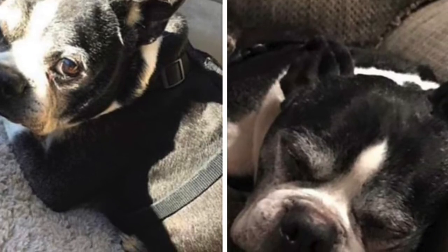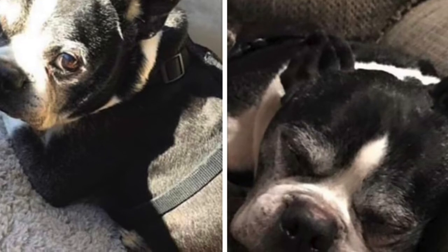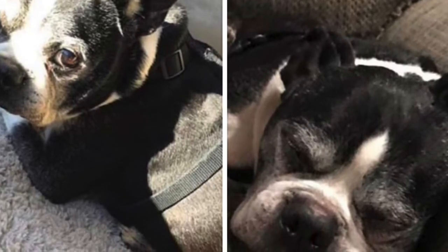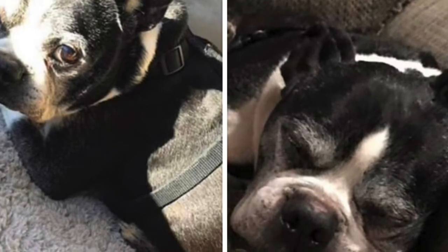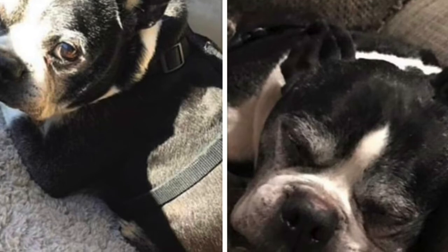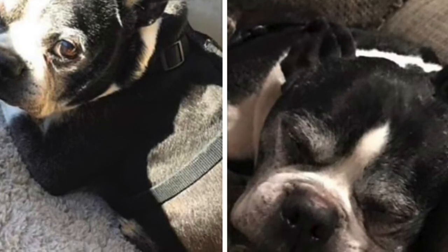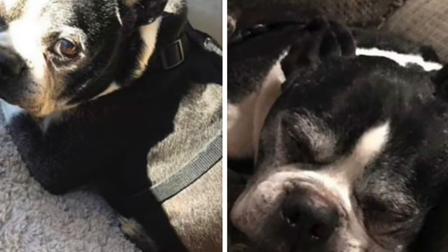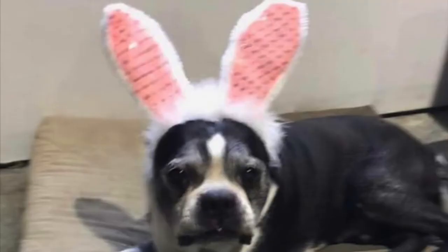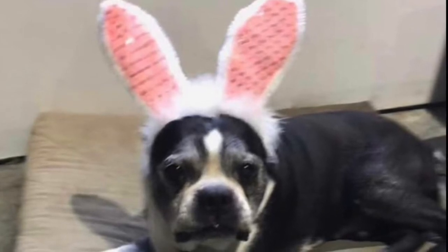We ask if you have a fenced-in yard. A fenced-in yard is not a requirement to adopt from us, but if you do have one, we need to know if it's secure. If it's not secure, do you plan on leashing the dog? We want to know you're not going to leave the dog unattended in a backyard that's not secure. Same thing with a pool or a lake nearby — it's not that you can't have one, we just want to know that it's secure or that you'll take steps to protect your dog from being harmed.